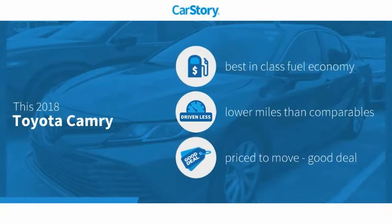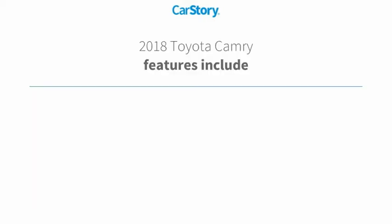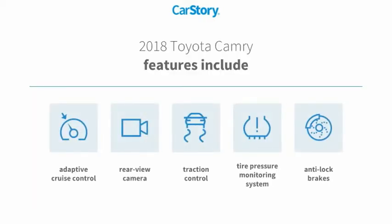Research indicates this vehicle as having best-in-class fuel economy, low miles, and a good deal. Features also include anti-lock brakes, traction control, and a rear-view camera.